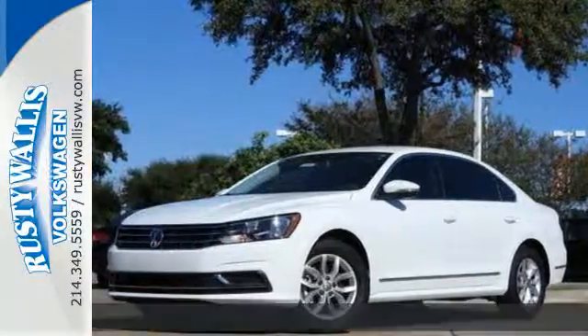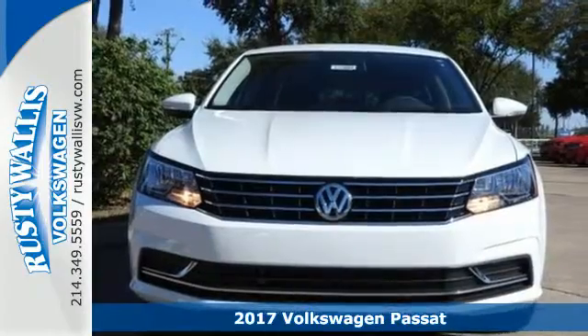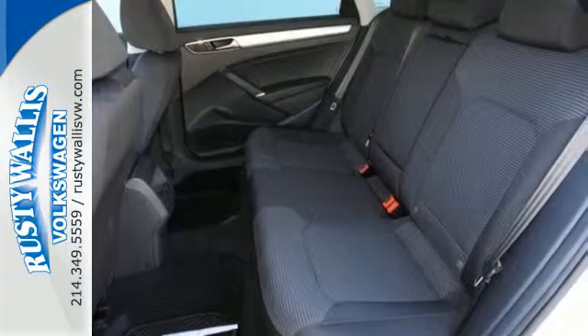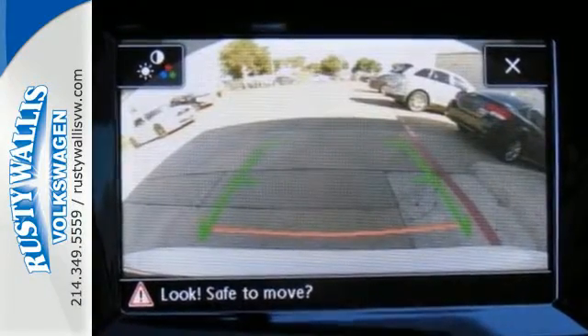Here's a 2017 Volkswagen Passat. Combining a sophisticated professional aesthetic with practical flexibility, this Passat is the perfect mid-size family sedan. It's designed to turn heads with its sleek silhouette and sporty front grille.